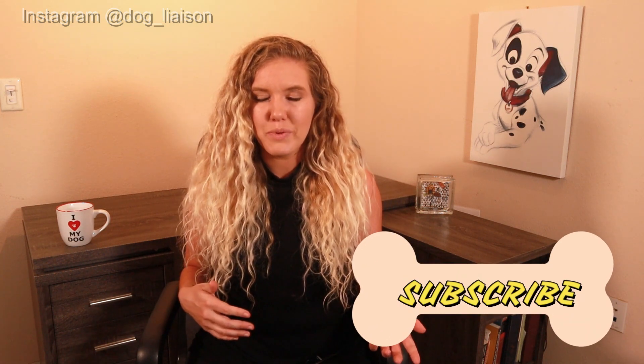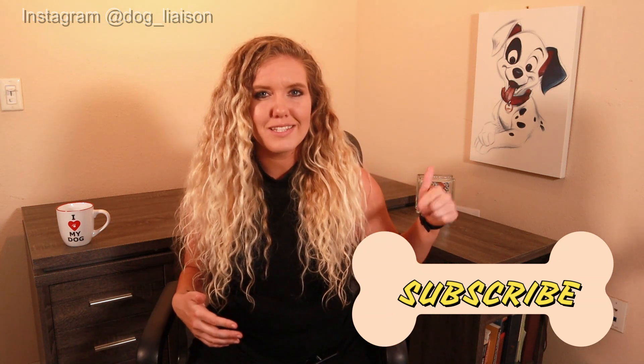What's up, guys? It's Jenna with Dog Liaison, where I coach you on how to treat your dog's mental health needs. On this channel, we break down scientific research in order to inform and educate us on how to train dogs. If you enjoy a nerdy approach to canine cognition, make sure to hit that subscribe button.